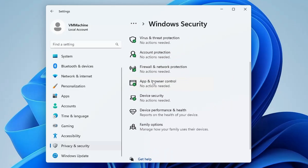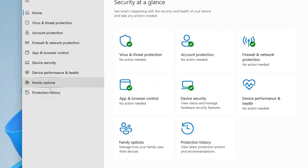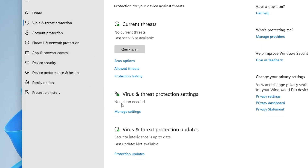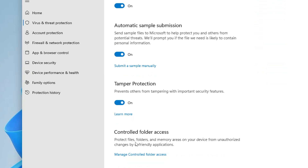Make sure all protections are running in the background: Virus and Threat Protection, Account Protection, App and Browser Control, Firewall, and Device Security. Click on Open Windows Security, then click on Virus and Threat Protection, go to Manage Settings, and make sure all protections are enabled.